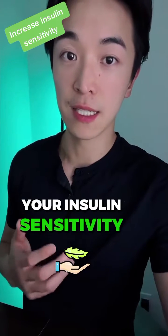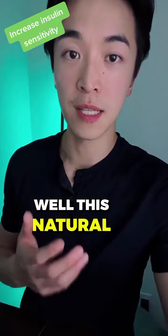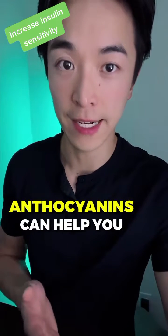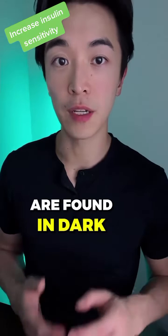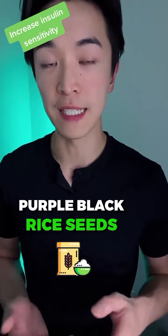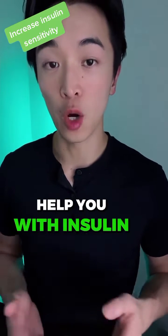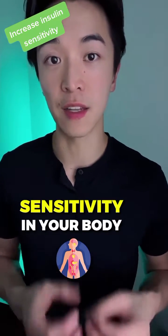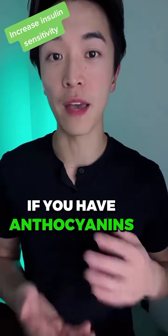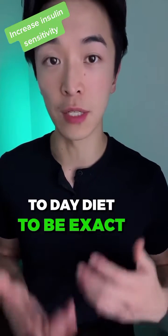Do you want to increase your insulin sensitivity? Well, this natural ingredient called anthocyanin can help you with that. Anthocyanins are found in dark purple black rice seeds and berries. These can help you with insulin sensitivity — it can help increase the insulin sensitivity in your body if you have anthocyanins in your normal day-to-day diet.